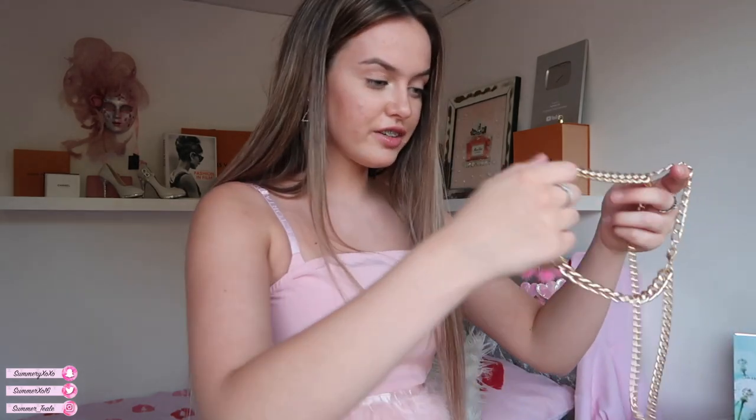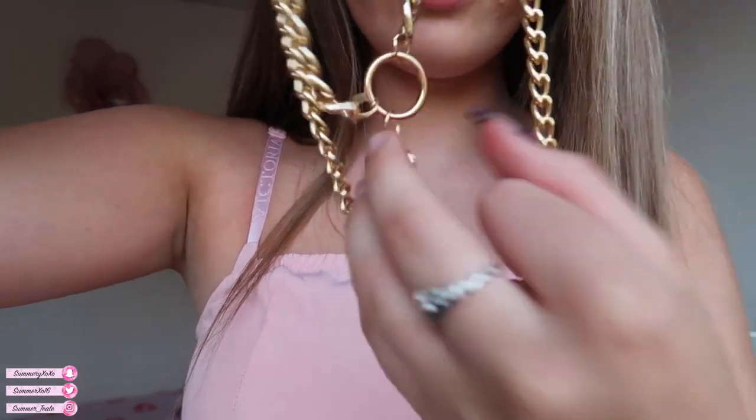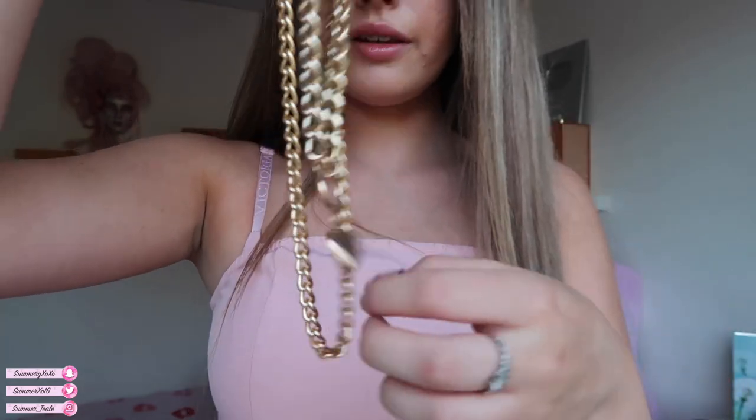Before I go, I have one more accessory — the Layered Chain Heart Necklace in gold. I don't usually wear necklaces or gold, but I saw this and thought a cute one might get me into wearing them. It's layered, and on one side it says 'love you' — how sweet is that! It's very bougie.